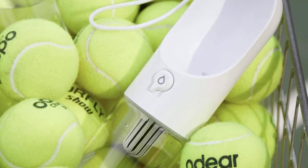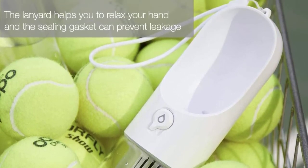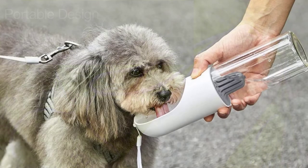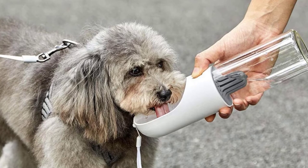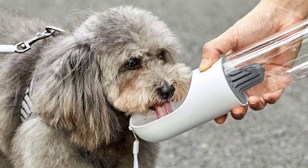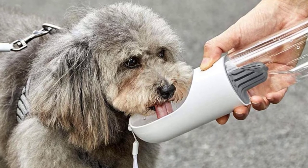The bottle is BPA and lead-free and dismantles easily for cleaning. Its activated carbon filter offers odor-resistant water and filters chlorine and impurities. For those who value convenience, the Petkit Portable Dog Water Dispenser is one of the best water bottles for dogs.